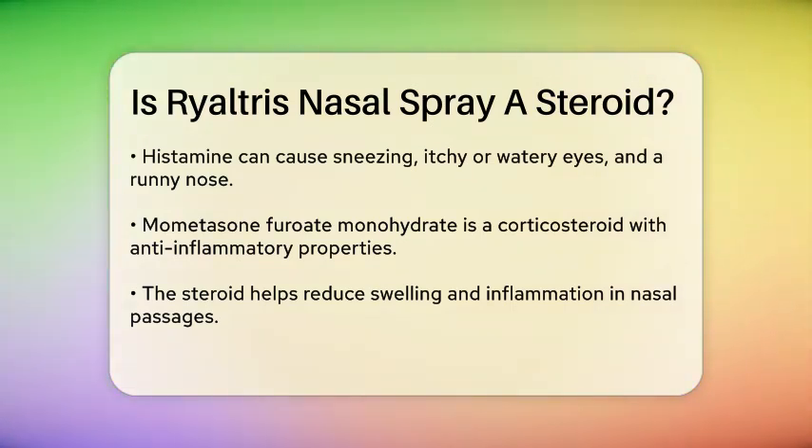Mometasone furoate monohydrate, on the other hand, is a corticosteroid. Corticosteroids are known for their anti-inflammatory properties. In the case of Rhyaltris, mometasone furoate helps reduce swelling and inflammation in the nasal passages, which can relieve symptoms like congestion, itchiness, and a runny nose.